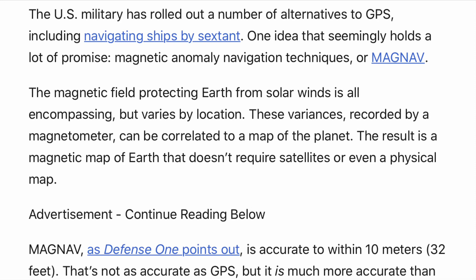The U.S. military has rolled out a number of alternatives to GPS, including navigating ships by sextant. One idea that seemingly holds a lot of promise: magnetic anomaly navigation techniques.